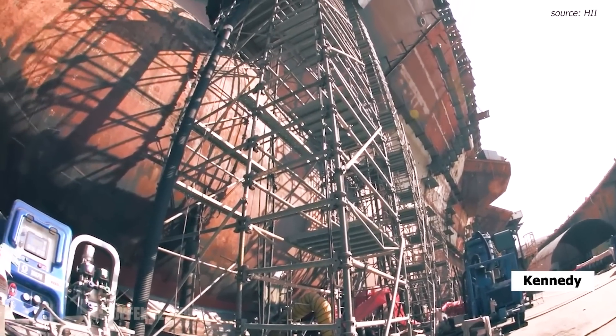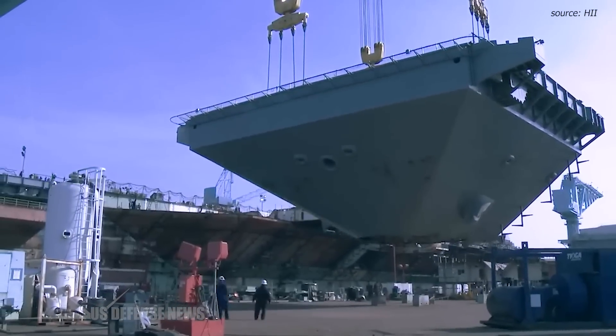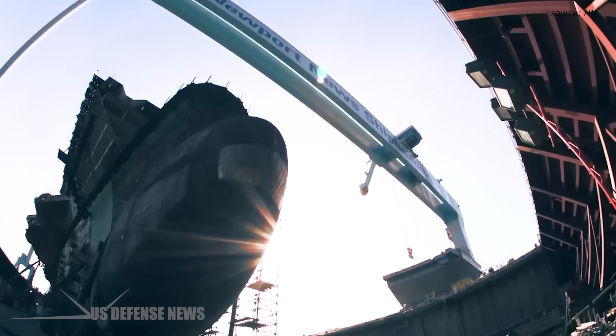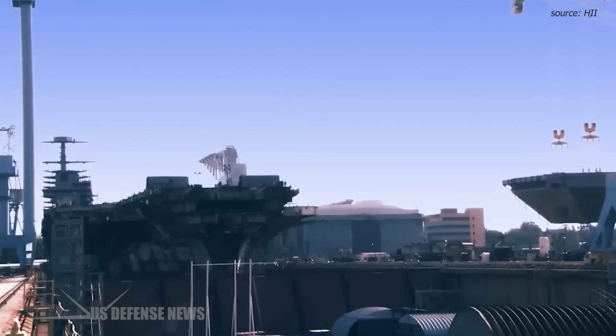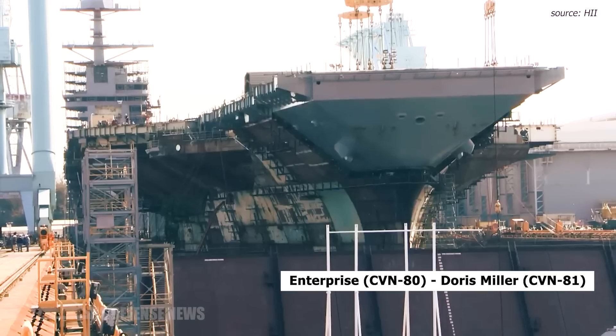Kennedy is the second Gerald R. Ford-class aircraft carrier under construction at NNS, the nation's sole designer, builder, and refueler of nuclear-powered aircraft carriers. In addition to Kennedy, two other Ford-class carriers are under construction at NNS: Enterprise, CVN-80, and Doris Miller, CVN-81.